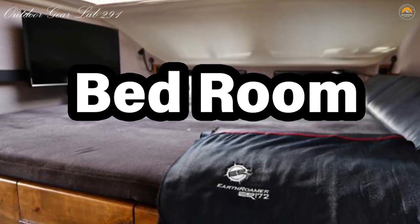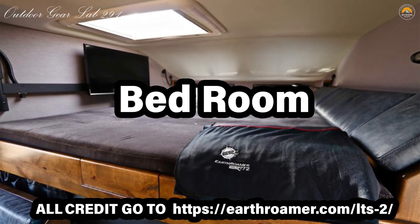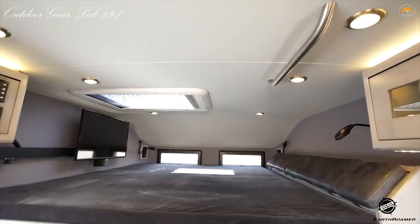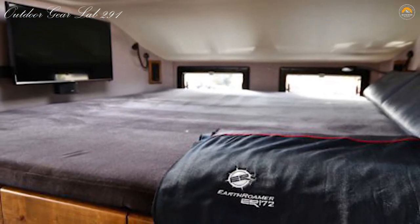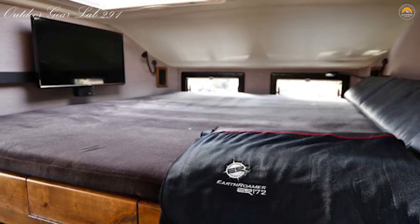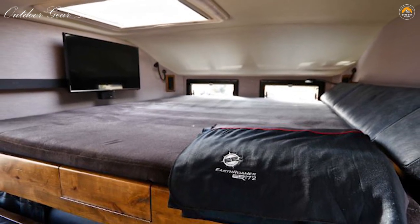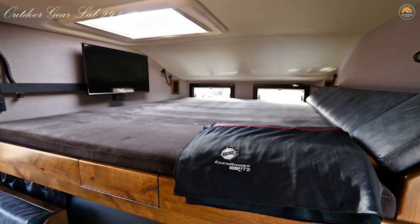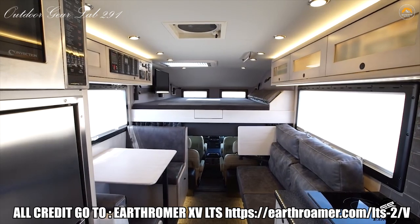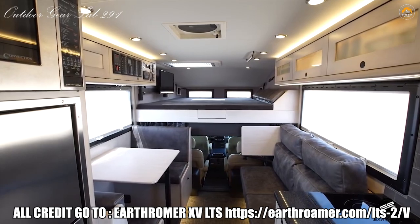Bedroom. There's nothing better than sleeping under the stars, especially when you're stargazing through the roof hatch of your EarthRoamer XV. Enjoy a king-size memory foam bed in the bunk area and options for comfy single beds or a queen down below. After a long day of adventure, the over-cab bed is always ready and out of the way with no cumbersome pop-ups or slide-outs to set up. The EarthRoamer LTS sleeps 2–4 people based on your floor plan.